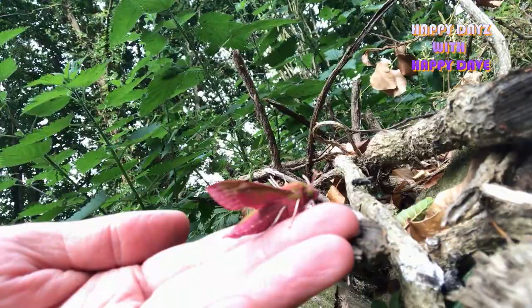Look at that — the size of it as well, and the color. So let's let it go and see if it'll fly off. Maybe it's just going to sit until evening.